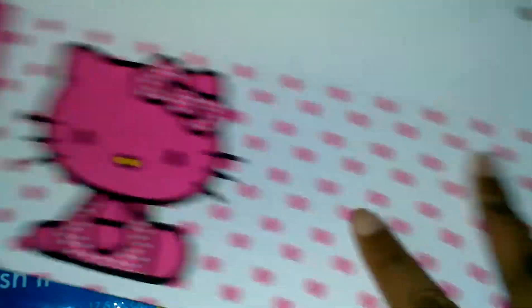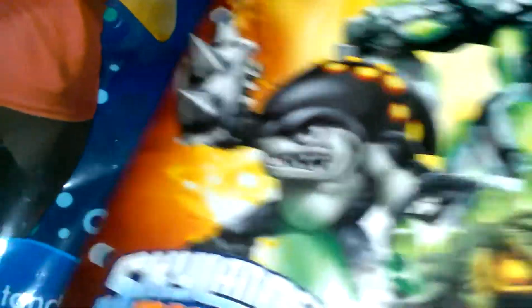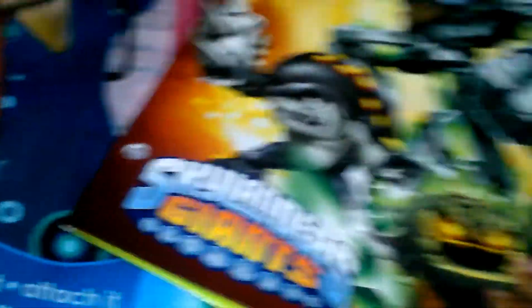I got this one for myself — it's Hello Kitty and I love Hello Kitty! The inside is so gorgeous — I love it. I should have gotten two of those. The next one is Skylanders Giants; here's what the inside looks like.